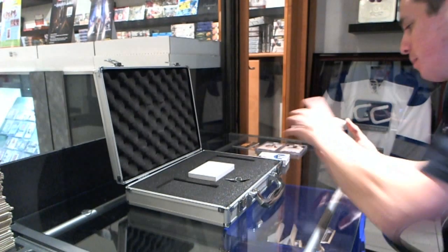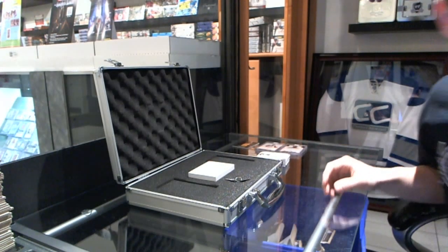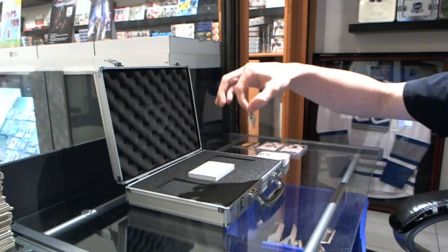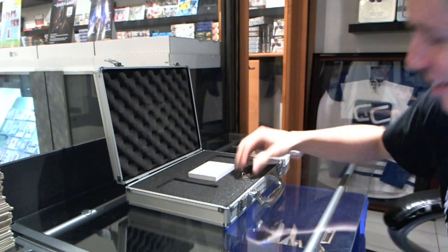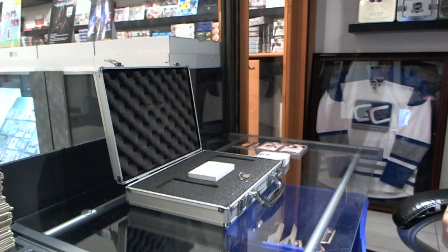So here we go, ladies and gentlemen — draft order coming up. And here's the keys for the briefcase. I love that those actually are a thing — it's Taurus 2-1.